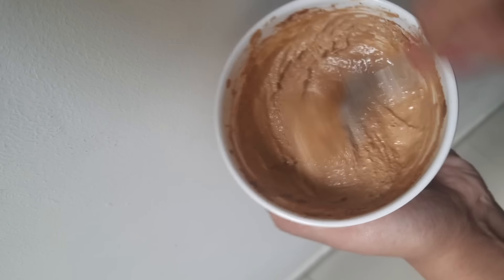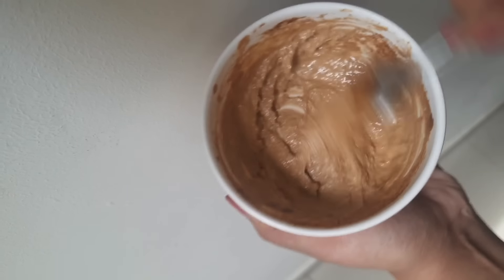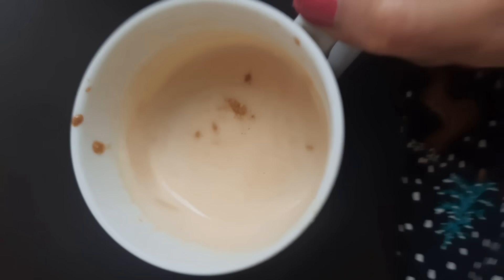So here I am trying hard to whip this coffee. It's not aesthetic and it's not a professional whip, but yeah, we are still trying hard to beat this coffee.